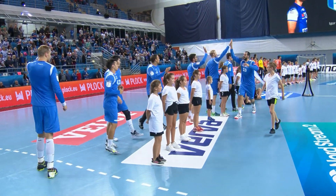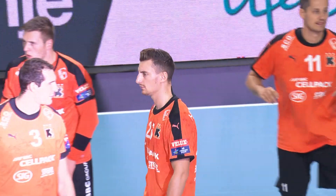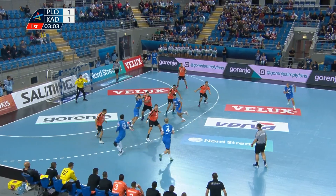It's all about avoiding a bad start to this season's Champions League campaign for Orlen Wisla Plock in their home opener against Swiss opponents Kadetten Schaffhausen.